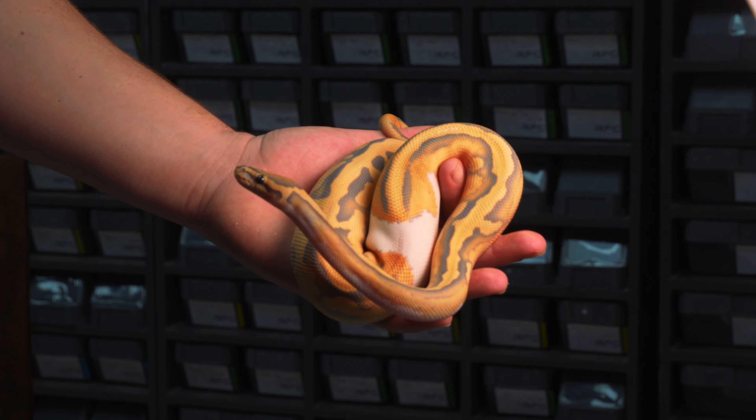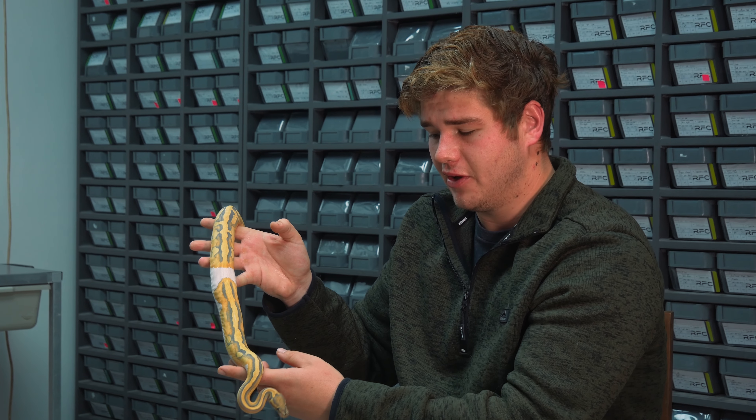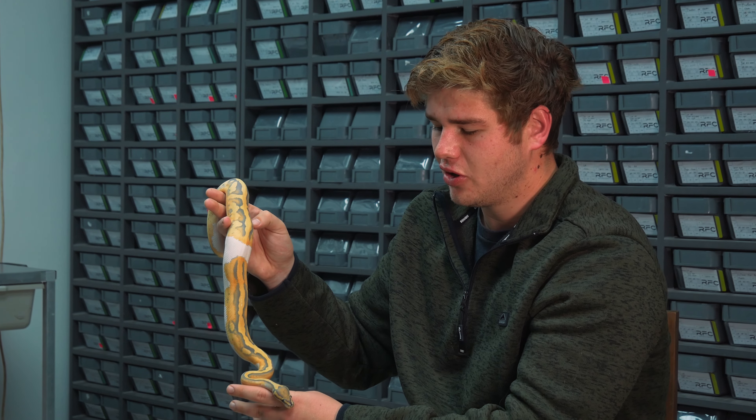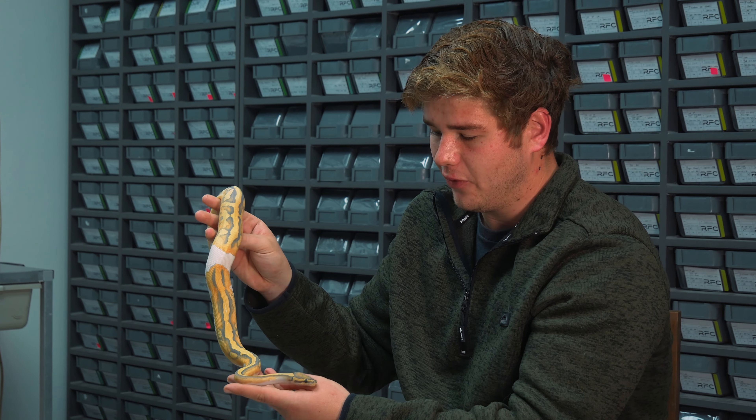As you guys can see visually, this animal is just outstanding. I love the lower white parts and this male has got amazing patterning. Getting back to why this is one of our rarest ball pythons in the collection — it comes down to just how hard it is to reproduce this animal.